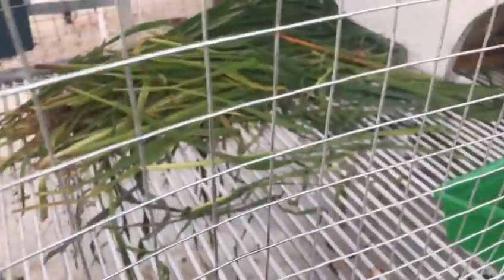This is also bunnies. These are Rex. These are all Rex — red eyes. This is French Angora. This is also Rex.